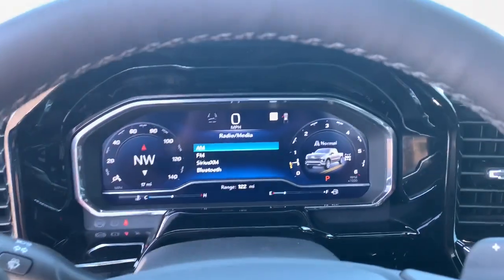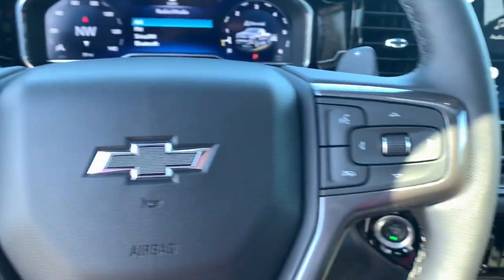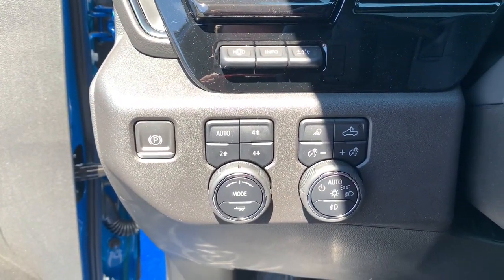Sun moonroof, keyless entry, heated driver's seat, power passenger seat, fog lamps, adaptive cruise control, heated rear seat, power driver's seat, heated front seat, leather wrapped steering wheel.